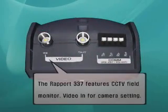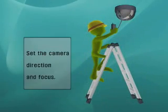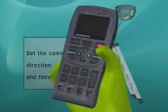The Rapport features a CCTV field monitor, which connects a camera into Rapport's Video In port. You can set the focus and direction of the camera.